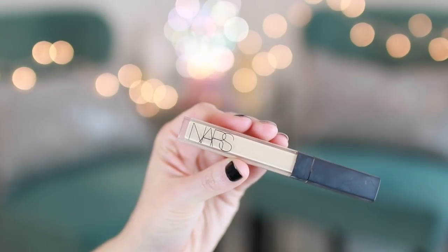We love concealer — concealer is bang. So this is a drugstore option: it is the Maybelline Instant Age Rewind. It's a great one. This is a higher-end one — it's the NARS Radiant Creamy Concealer, the lightest shade, Chantilly. I like using it under my eyes. This is my second one and I killed the first one and I'm gonna kill this one too.